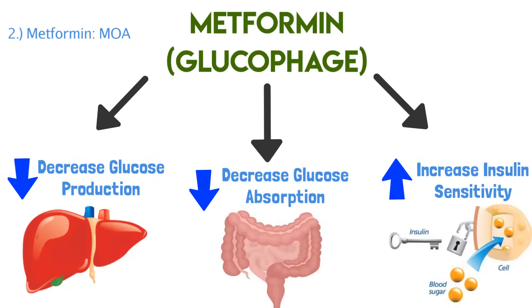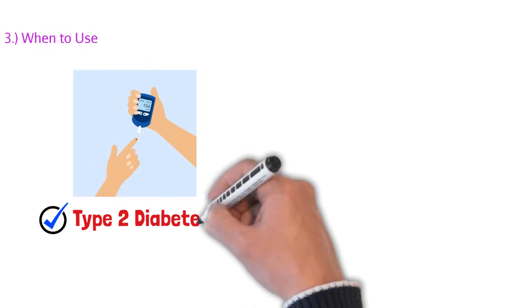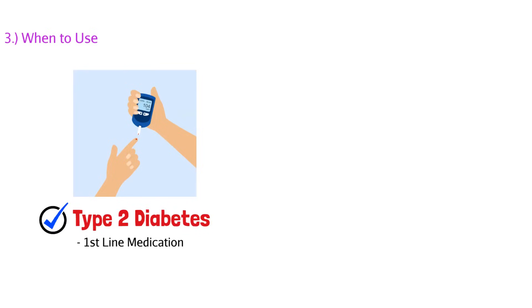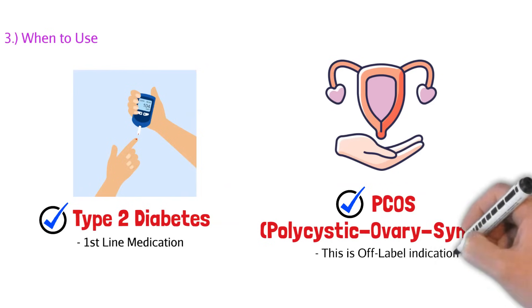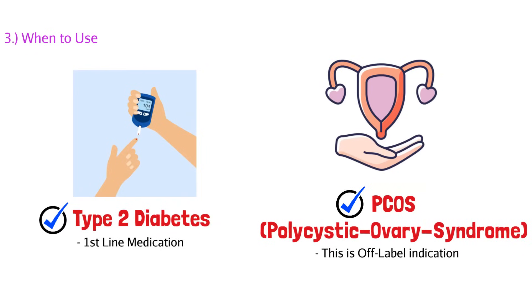So a type 2 diabetic patient benefits from metformin across every branch of the process: decreasing liver glucose production, decreasing glucose absorption, and increasing insulin sensitivity so insulin will work. When do we use it? In type 2 diabetic patients — it's actually a first-line medication. Do not use this in type 1, only type 2. Metformin can also be used off-label for PCOS — polycystic ovarian syndrome — where it's been shown to help reduce cyst production. But the majority of the time, metformin is for type 2 diabetes. It's a staple, first-line, and it works very well.